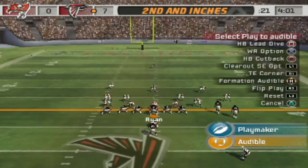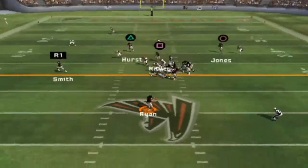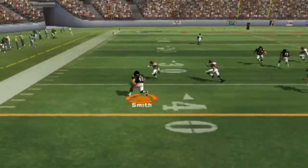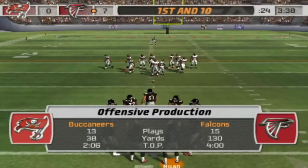Out of the I-formation, tucks it away. They'll go with a play fake. Gets rid of it. Hits a pullback in the open field. Number 26 is there for the tackle at the 34-yard line.